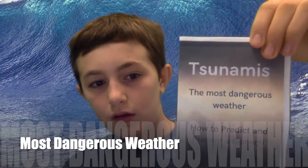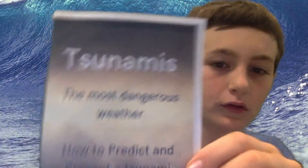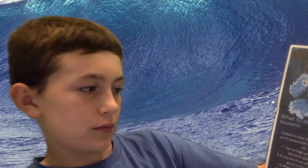My tsunami front page says: 'The Most Dangerous Weather: How to Predict and Prevent a Tsunami.' That's the cover page. I open it up, and the first section is 'What to Do in Case of a Tsunami.' It gives three things to do in case of a tsunami.